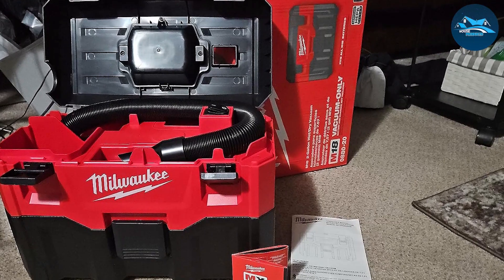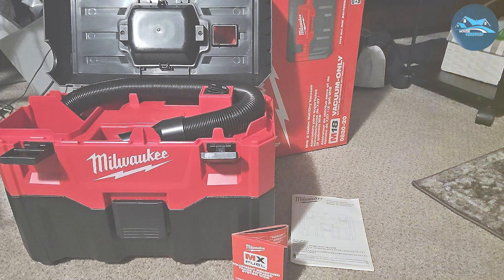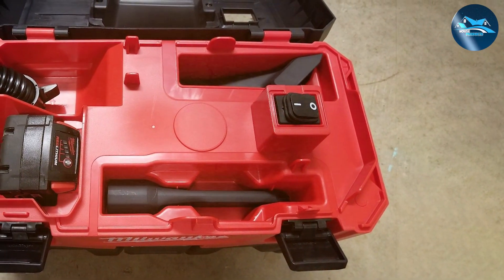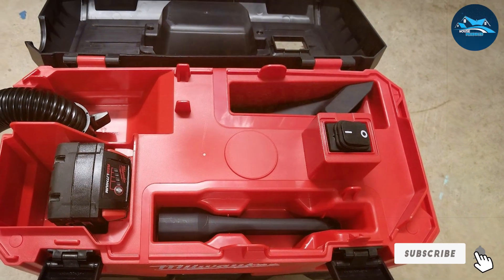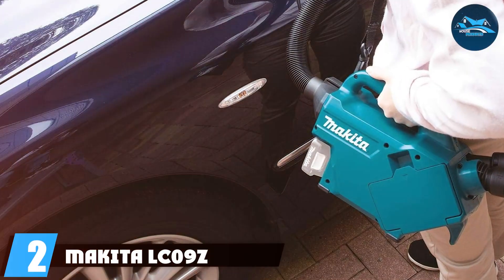This cordless shop vac is powered by Milwaukee's M18 battery system, offering impressive suction power. It's equipped with a high-performance motor that can handle both wet and dry debris with ease. Plus, it has a generous two-gallon capacity, so you can tackle large cleanup jobs without constantly emptying the tank.